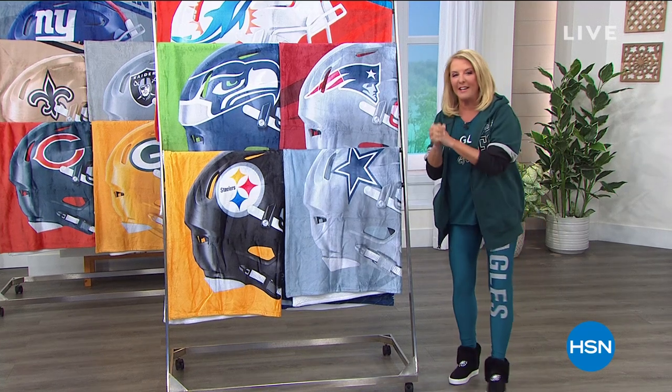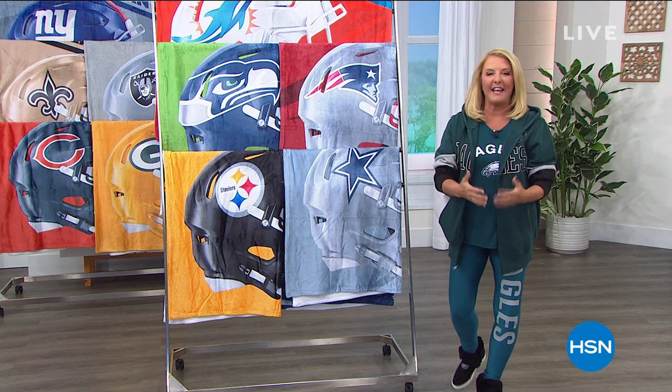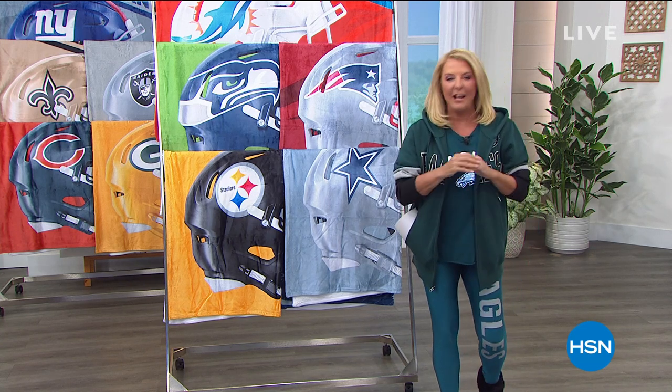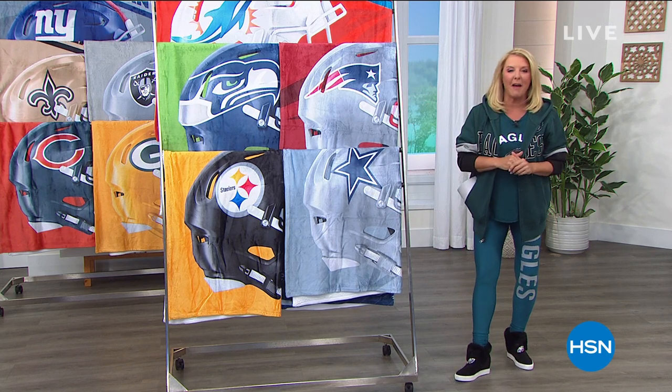Here at HSN — this is a new one — it's called Fantastic. We are your place to get all of your football gear before the big Monday night game kicks off here in about an hour or so.